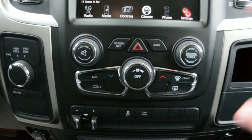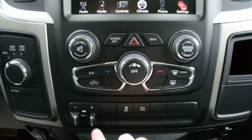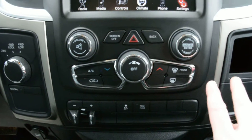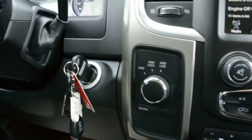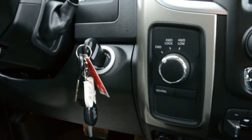Right below that, you have access to all your climate control options, as well as your trailer brake control. Everything is in great condition in that area. And you can see your 4x4 options built right in just to the left there.